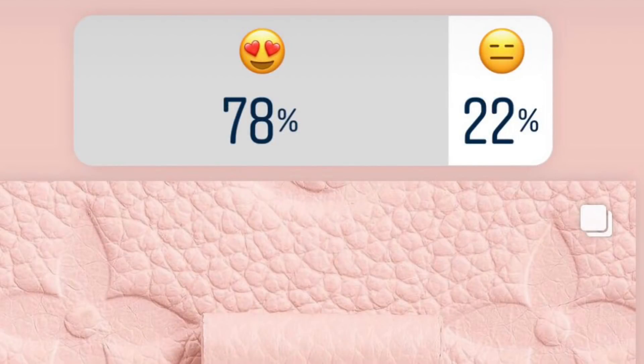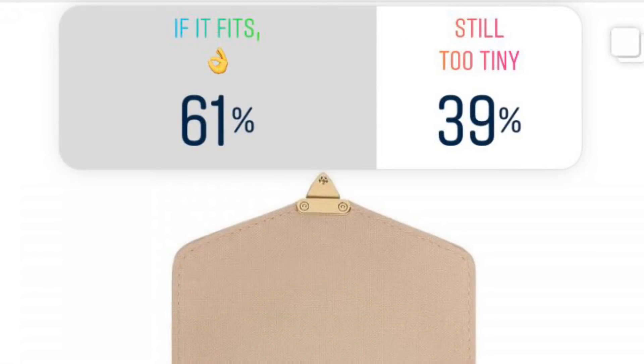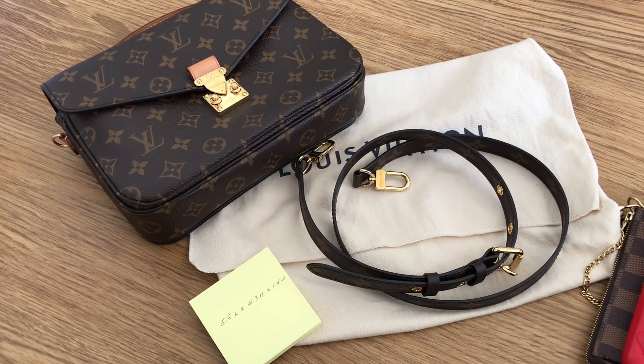Let me show you the results of the poll I did on my Instagram stories. I posted and it looks like the majority really liked the pink. Then I asked about the size — 55% said super cute, 45% said too tiny. Then I said if the phone fits, 61% said yay, 39% said still too tiny. So yeah, if the phone doesn't fit, it's a total deal breaker for me.